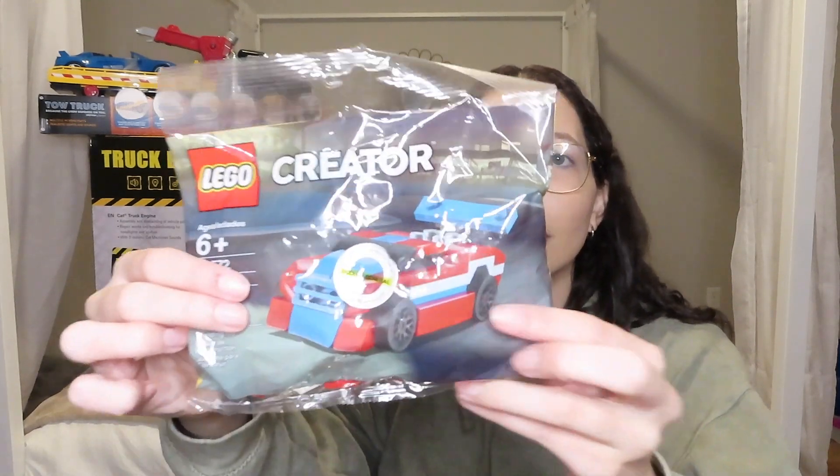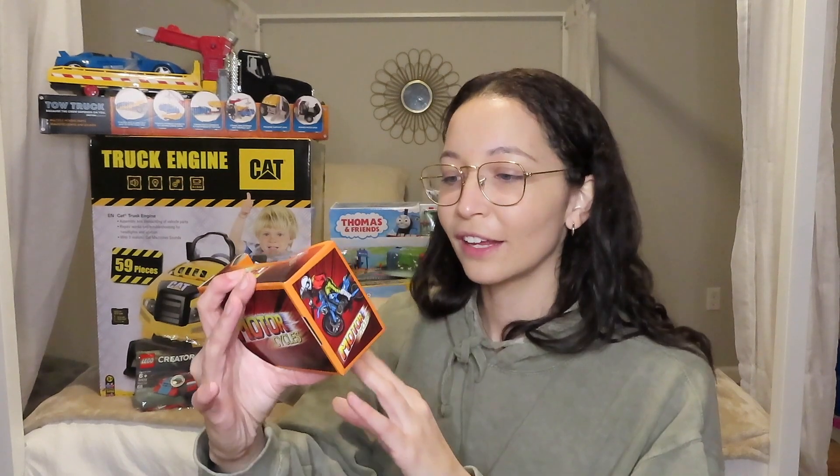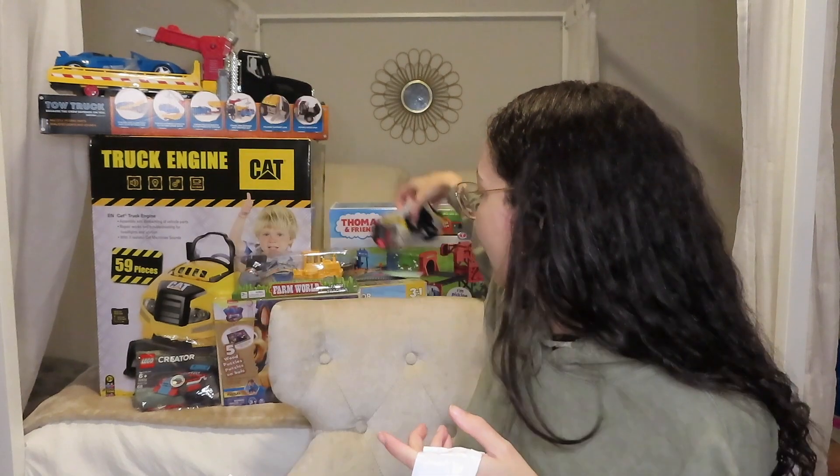And I just got him for stocking stuffers a little Lego car that he can make, a mini little dirt bike — cute little stocking stuffer ideas, right? I got him some construction truck socks — shout out to Dollar Store again. It's a pack of 10. Awesome little stocking stuffer.